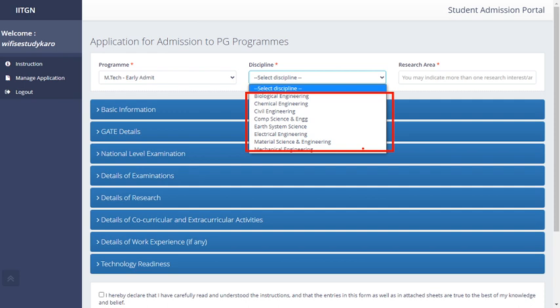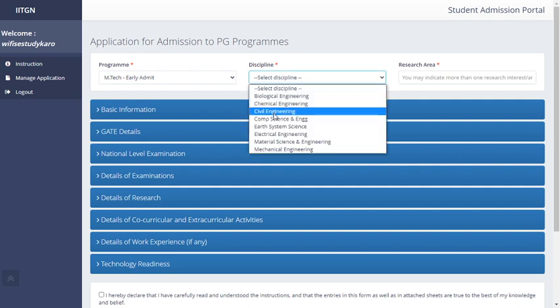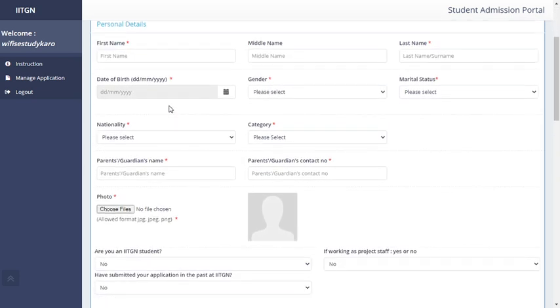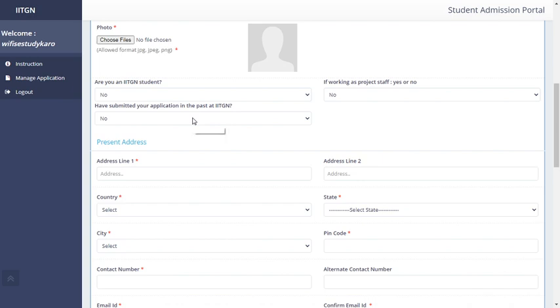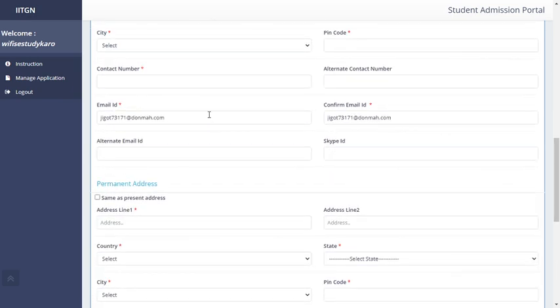After selecting your discipline — for example, Earth System Science — you can choose your research area of interest. Then fill in your basic personal information: first name, date of birth, nationality, parents' name, photograph, whether you are an IIT Gandhinagar student, and your address along with your email ID.